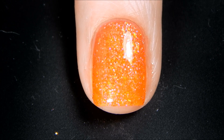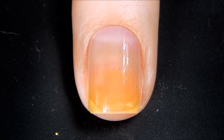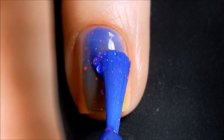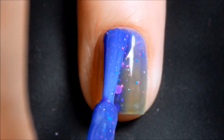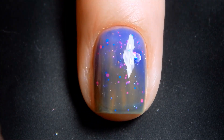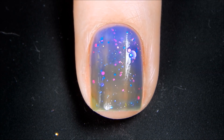All right, let's go ahead and go in for our first coat of Make Waves. There's the first coat — I'll be back with the second. All right, let's go ahead and go in for our second coat of Make Waves.